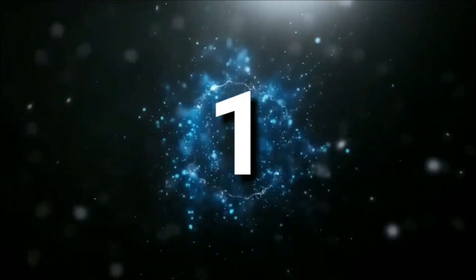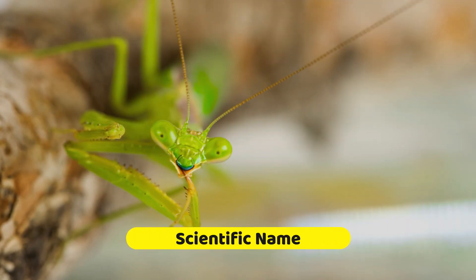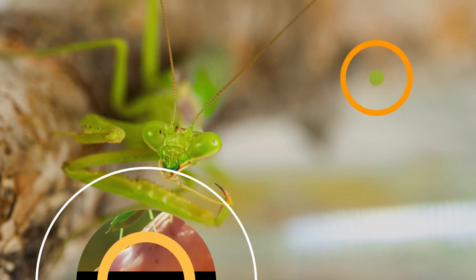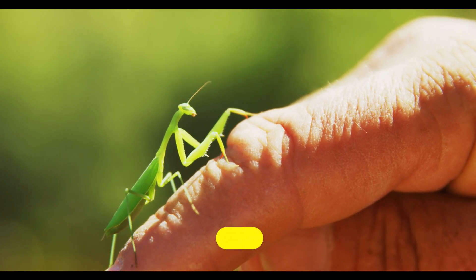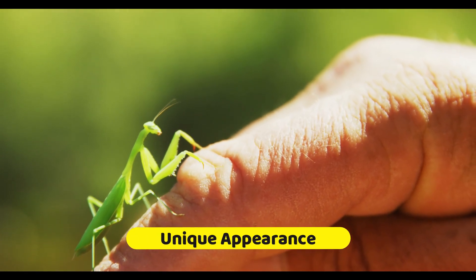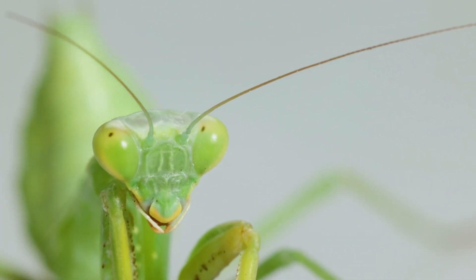Number one. The scientific name of the praying mantis is Mantidaea, which is derived from the Greek word mantos, meaning prophet or seer. Praying mantises have a distinctive appearance with elongated bodies, triangular heads, and large compound eyes. They are known for their front legs that are modified for grasping prey.